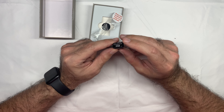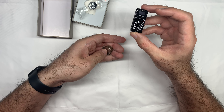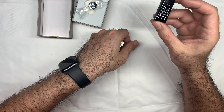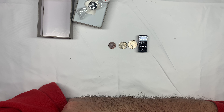It takes a micro USB charger. To give you a perspective of how small this thing is, this is a quarter, a nickel, and a penny. Look at that.